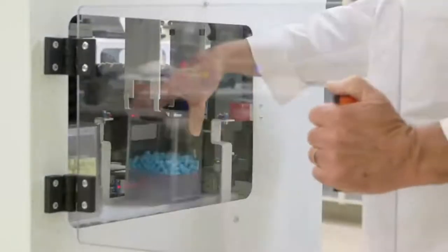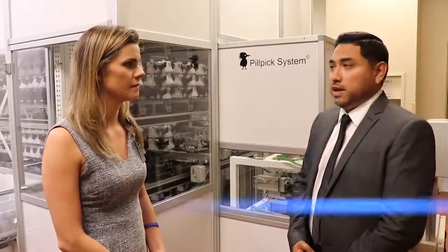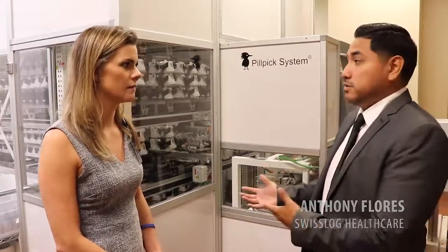Why do you think it's important for health systems, especially ours with two different hospitals, to have this type of technology? Safety is always a priority. Anything that we can do to enhance the patient safety level is really our priority. That's why hospitals invest in robots like this — so we can have a better safety program.